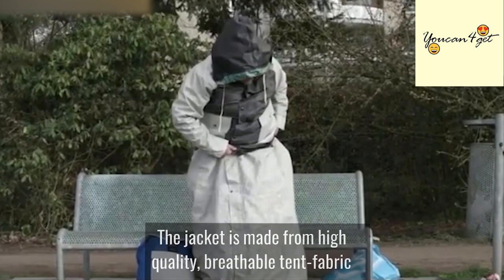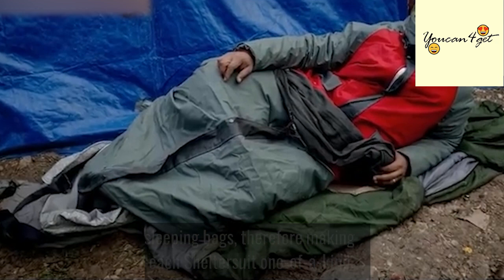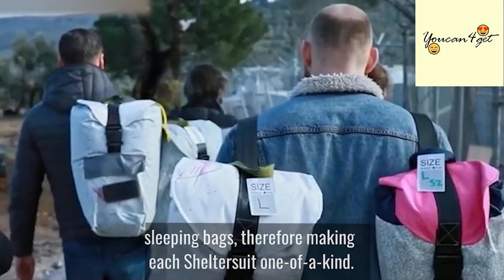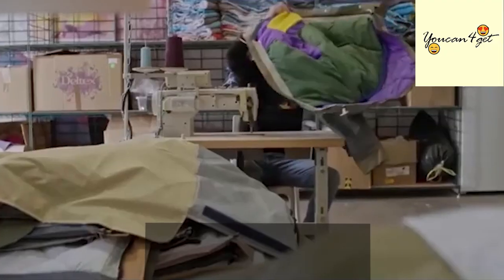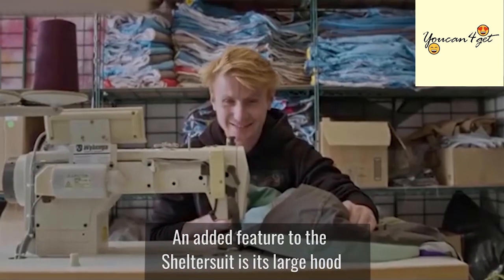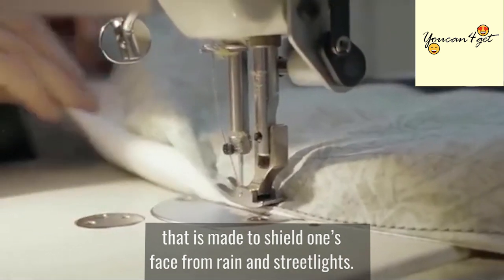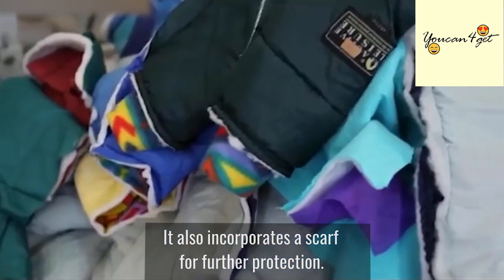The jacket is made from high-quality breathable tent fabric, and the inner lining is made from upcycled sleeping bags, therefore making each shelter suit one of a kind. An added feature is this large hood that is made to shield one's face from rain and street lights. It also incorporates a scarf for further protection.